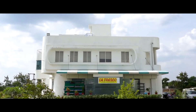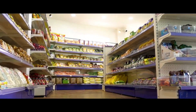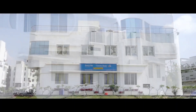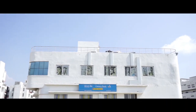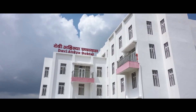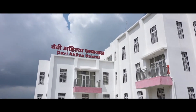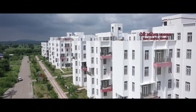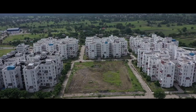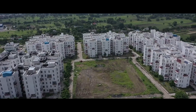IIT Indore offers 46 courses at the undergraduate, postgraduate, and doctoral levels. All courses are offered in full-time mode except for four courses which are offered in online mode. UG courses include B.Tech and dual degree, while PG courses include MS, M.Tech, and MSc. The college also offers various specializations in the PhD program.